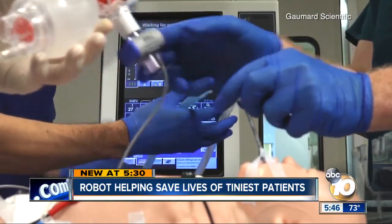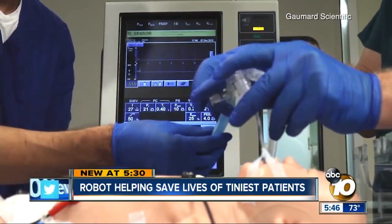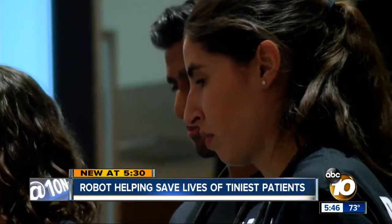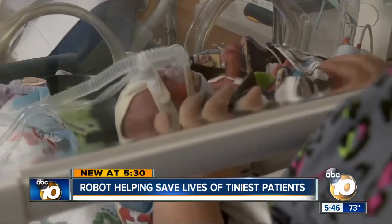Once this baby goes into respiratory distress, it's only minutes that they have to treat her. With advances like Tori, the hope is more babies will make it through those critical minutes and onto a long, happy life.